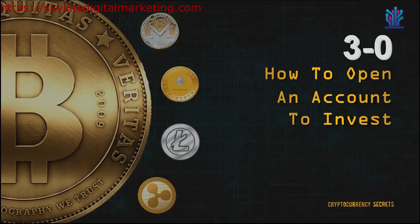Welcome back to Cryptocurrency Secrets. In the previous module, you already explored the different types of cryptocurrency available. In this module, we will learn how to open an account to start your investment.